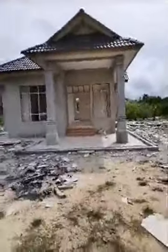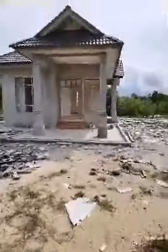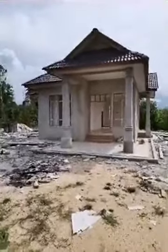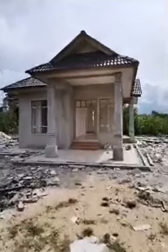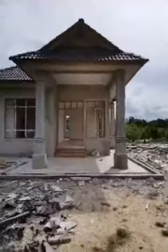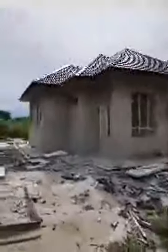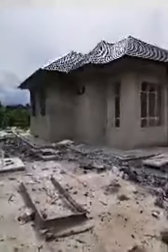Ni view dari luar. Pandangan dari luar. Ni pandangan luar. Dekat depan sini tu master bedroom.